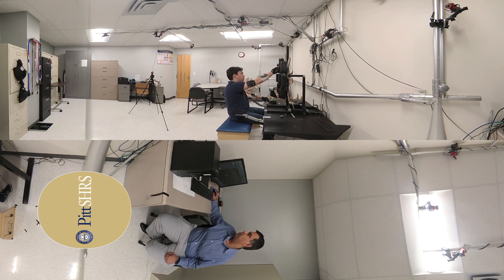Dr. Sethi's team is currently developing a system using the motion capture technology which can allow individuals with stroke to receive therapist-guided treatment remotely to improve hand movement outside the clinic.